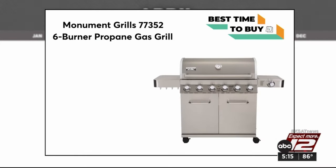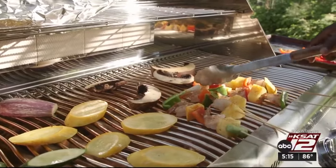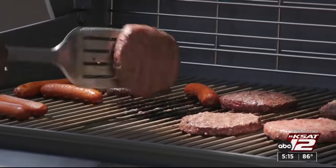Now that the chores are done, it's also the perfect time of year to get out in the backyard. This large gas grill from Monument Grills is on sale for $729 at Amazon. It's one of the highest-scoring gas grills in Consumer Reports ratings, and it makes a mean burger. Marilyn Moritz, KSET 12 News.